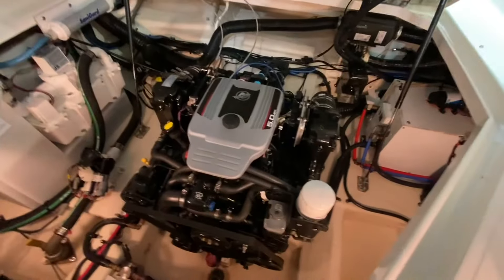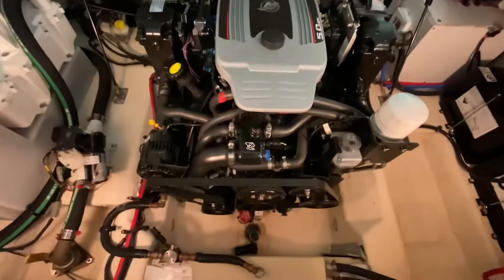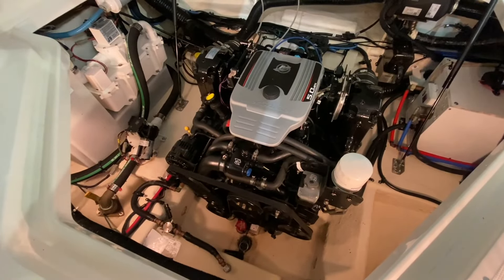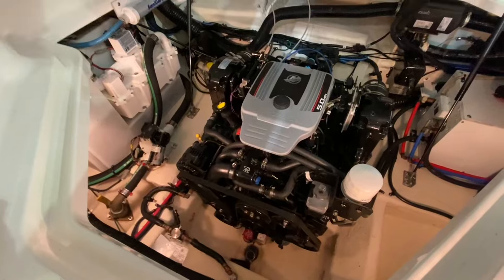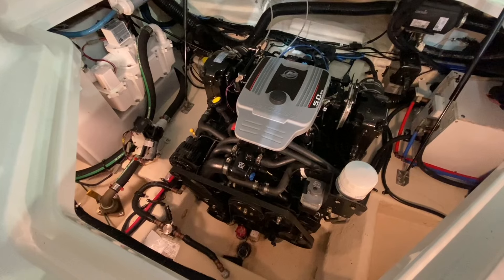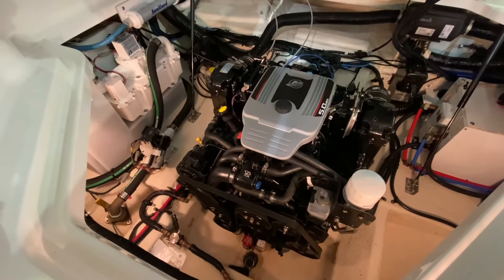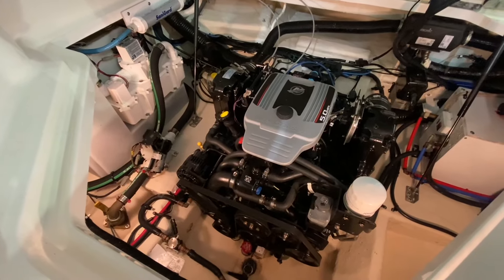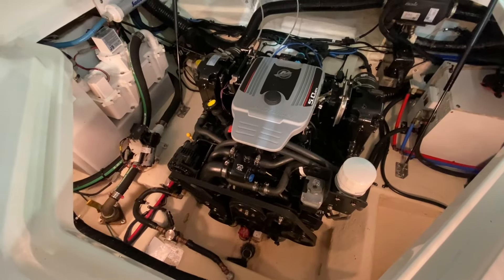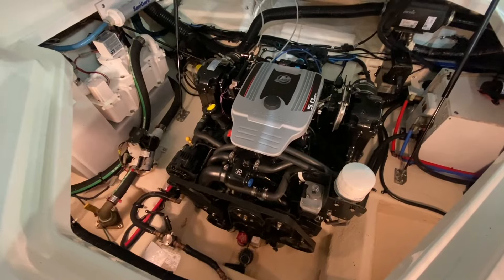Access around this Mercruiser 5-litre MPI is fantastic and the engine itself is in excellent condition — starting on the button, running a dream, in the process of getting fully serviced. This is being sold with a full service to include everything: oil filters, fuel filters, engine oil, spark plugs, full grease and inspection, bellows, steering cable — the whole nine yards. We're also going to stand over this with our in-house three-month warranty from the date of launch in 2024, so you can buy with complete peace of mind.